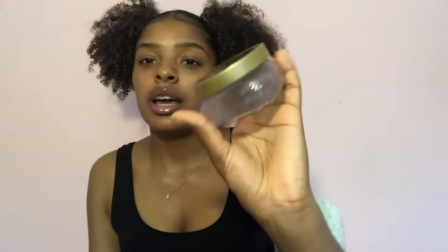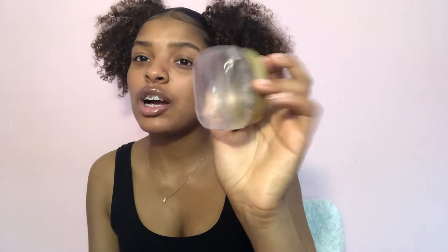Moving on to gels and edge controls. I first saw this when I got my hair straightened and the stylist used it on my edges. It's the Silk Elements Mega Silk Extra Strength Edge Control with olive oil and shea butter. Once again, it's gone — it is amazing.